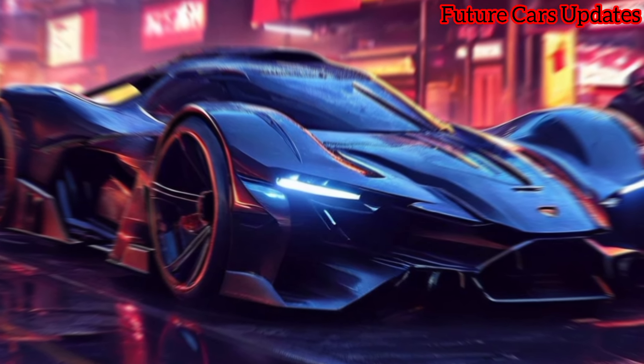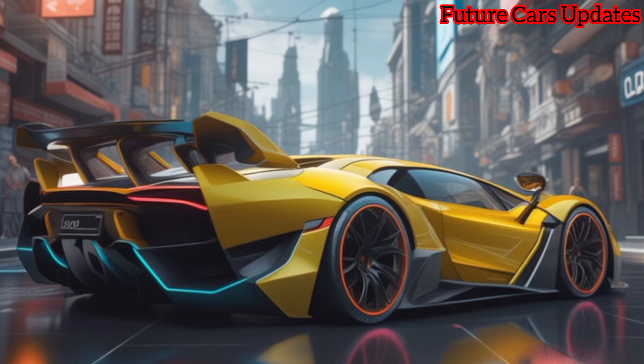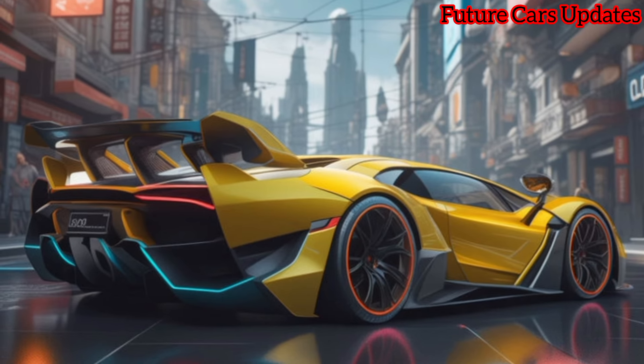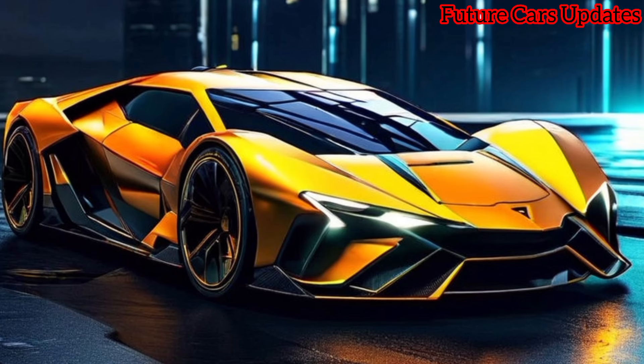Thanks for joining us for this first look at the Revuelto. If you want to see more, be sure to smash that like button and subscribe for all the latest updates. Let us know what you think of this raging bull from Sant'Agata Bolognese in the comments below.